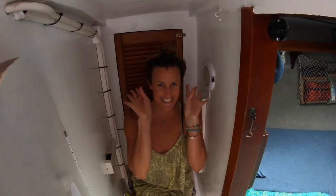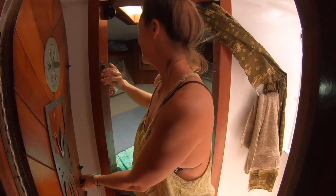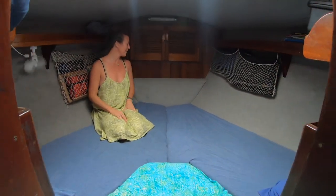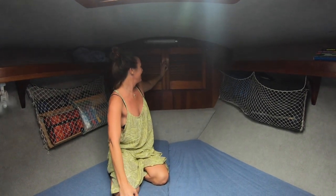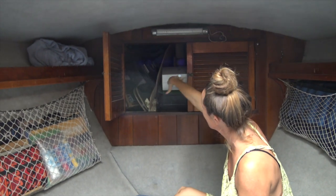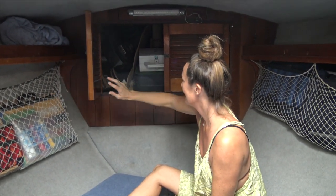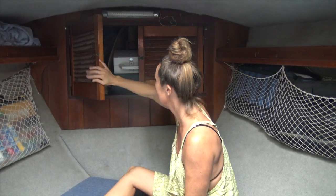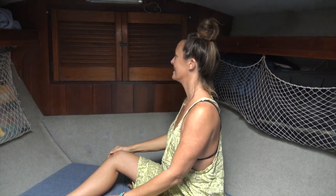Behind this door is our toilet. And in here is our V-berth — Taj's bedroom at the moment. It's quite a large cabin, probably the biggest in the boat, with a nice big vented air-breathing hatch. Behind here is the anchor locker. There's a lot of area in here but it's jam-packed with things. Under this box is the anchor chain well — the chain comes from the top down into that well. We have 85 metres of 10mm anchor chain, which has been plenty for us.